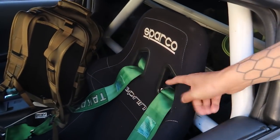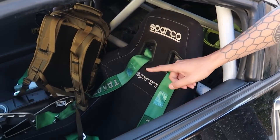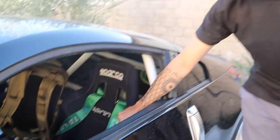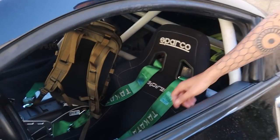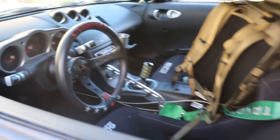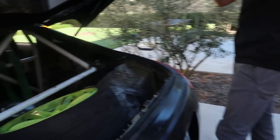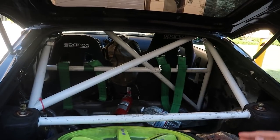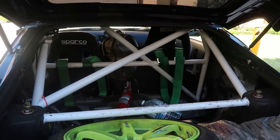Going to the interior: Sparco Sprint seats — these are like the cheapest SFI-approved seats you can rock. Gets the job done. I'd rather have Brides, but my bank account says no. Takata harnesses and a Vertex steering wheel so I can feel a little cool when I'm driving. Come around the back — this is a quick breakdown of things you want to have on and off the track, mainly when you try to drive a more track-inspired car on the street.